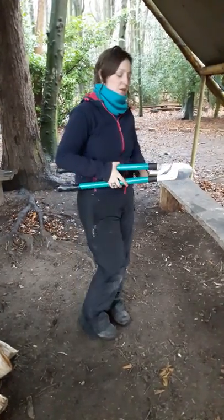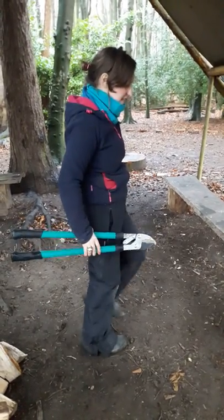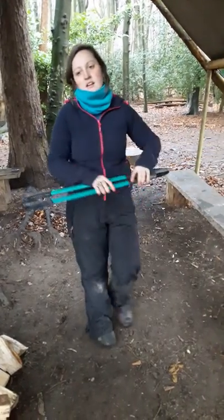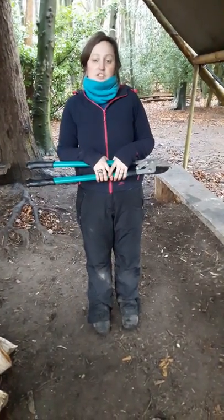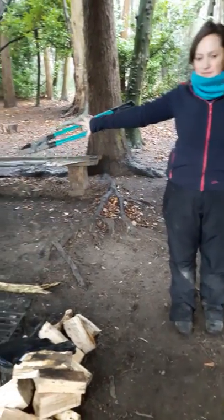I stand with my lockers like this. I walk with my lockers like this. I use my lockers two arms and a tool length away from anyone, like this.